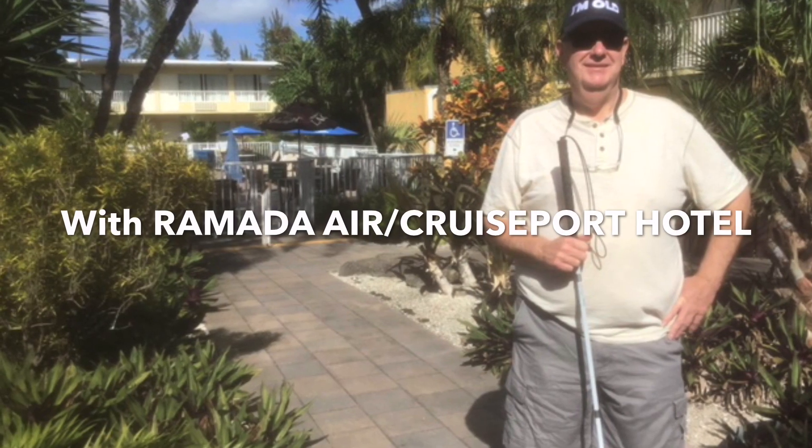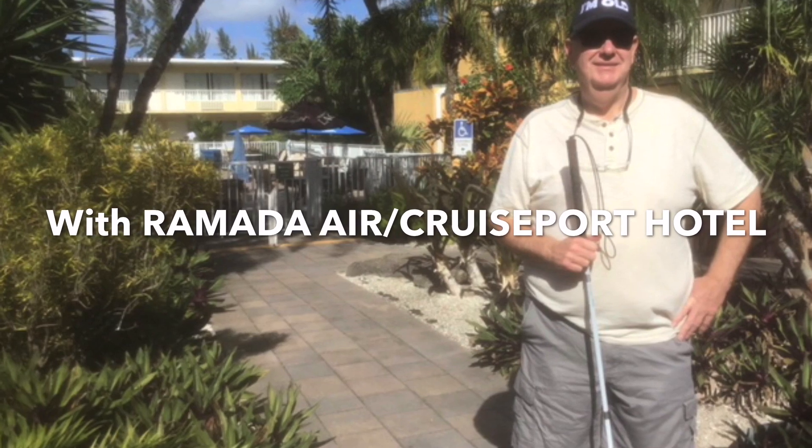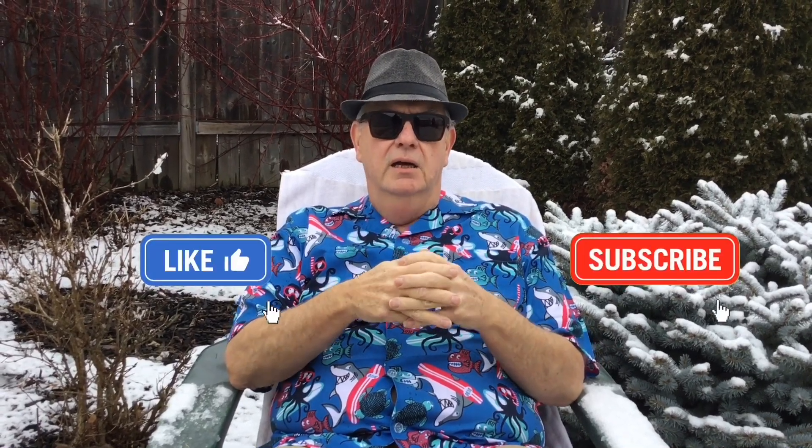Thank you very much for watching. I hope you get a chance to visit the Ramada Airport Cruise Port Hotel in Fort Lauderdale — it's a good place to stay. Thanks for watching, I really appreciate your comments and opinions. If you want to see more great videos, just subscribe, and help get me out of this cold and snow!